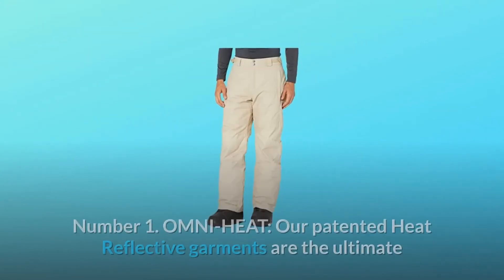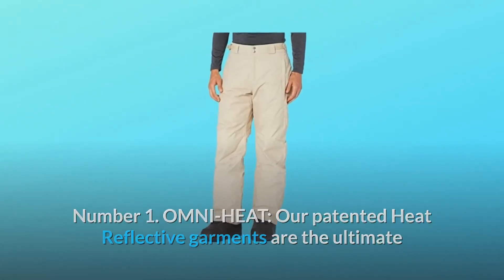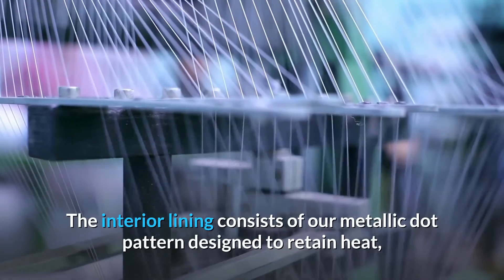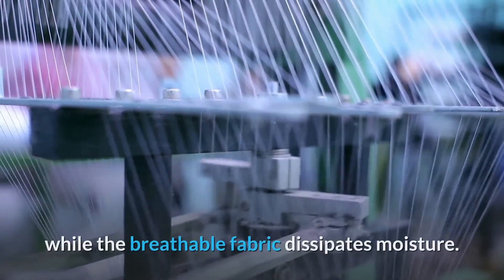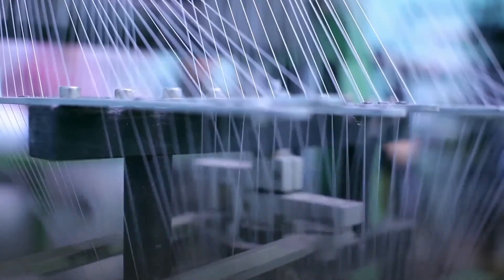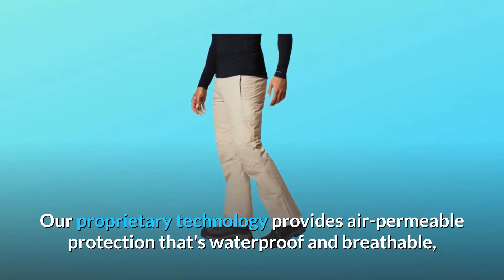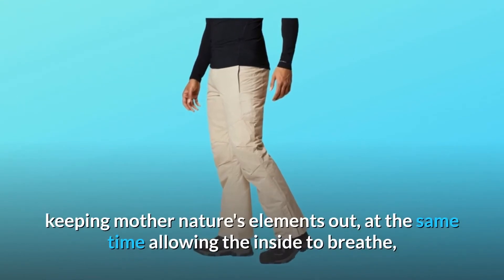What makes this product a smarter choice? Number one: Omni-Heat. Our patented heat reflective garments are the ultimate body heat management system for outdoor performance. The interior lining consists of our metallic dot pattern designed to retain heat while the breathable fabric dissipates moisture. Number two: Omni-Tech. Our proprietary technology provides air-permeable protection that's waterproof and breathable, keeping mother nature's elements out.